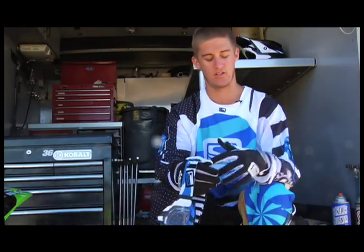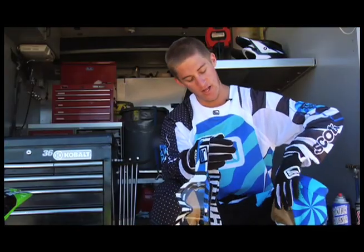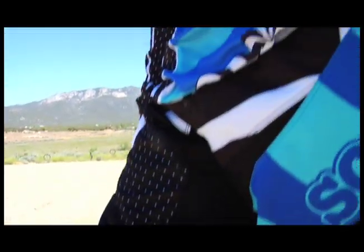The pants are super comfortable. They fit really well in the waist. They have extra adjustables so you can make them a little bit more snug or a little bit more loose, however you want them to fit. They've made a lot better leather into the knees this year, so it looks like it's going to be a lot more durable and hold up a lot better than years past.